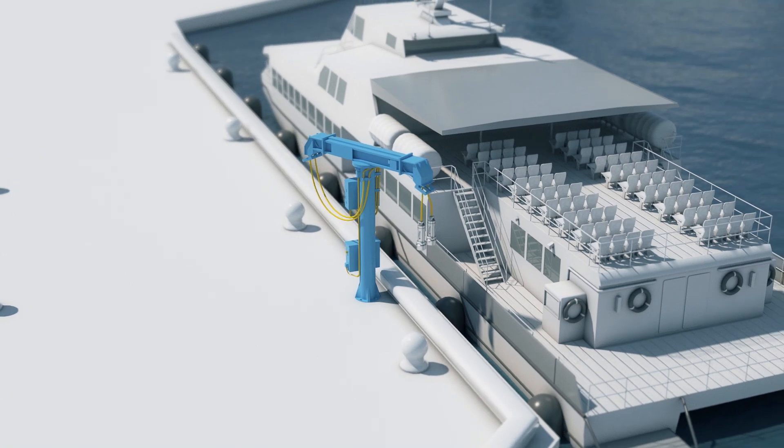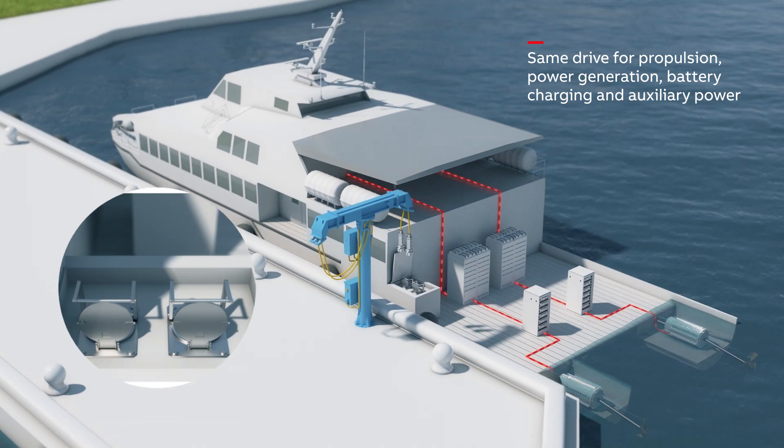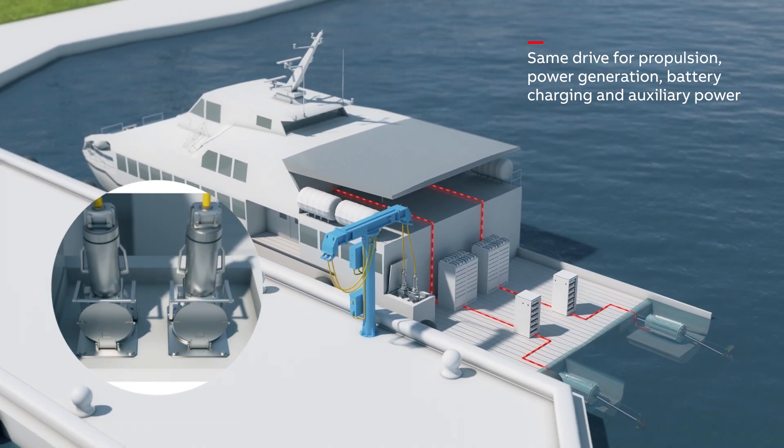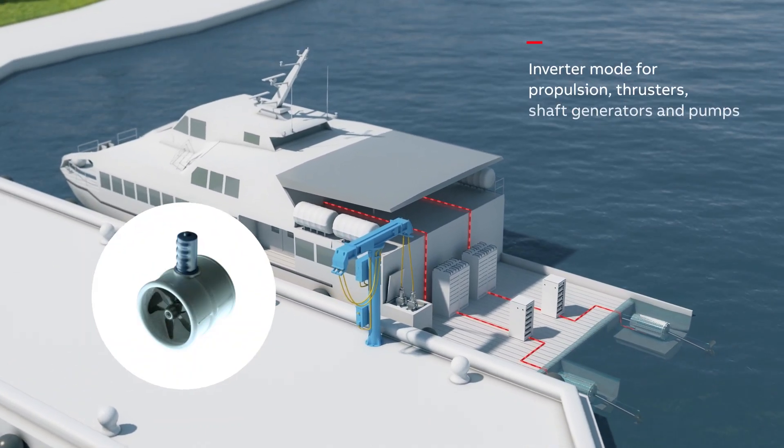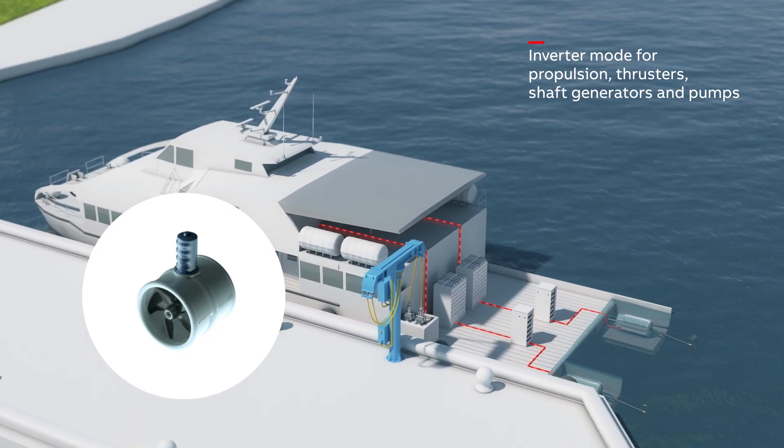The drive also offers unique flexibility as the same hardware can be used for propulsion, power generation, battery charging and auxiliary power. In inverter mode, the drive runs propulsion, thrusters, shaft generators and pumps.